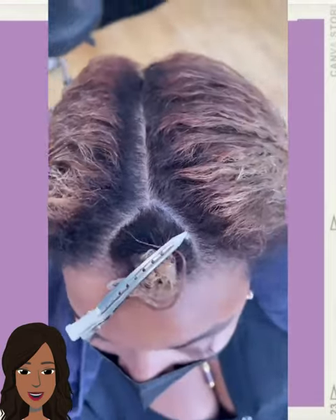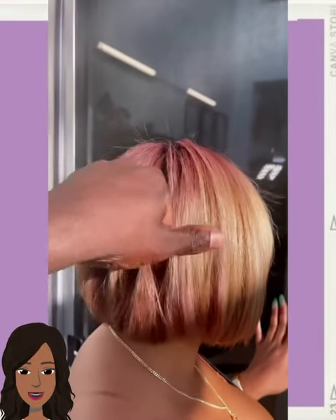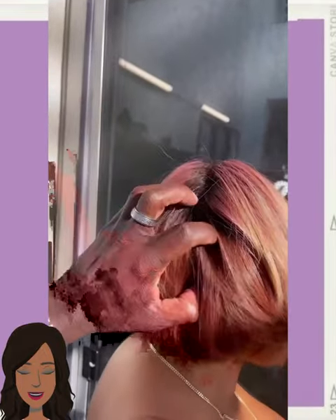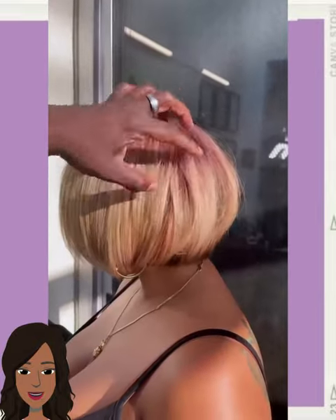We start off today's video with this major hair color transformation. Wow, look at the color range on this bob — a bit of brown, blonde, even a little bit of pink. This is absolutely gorgeous.